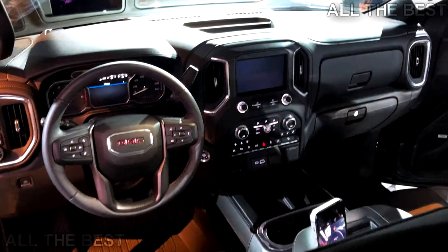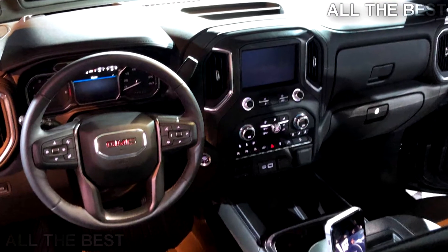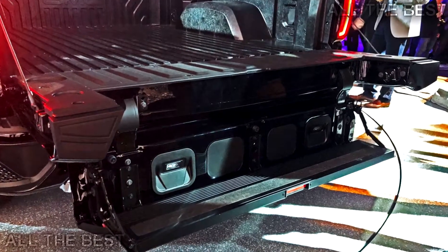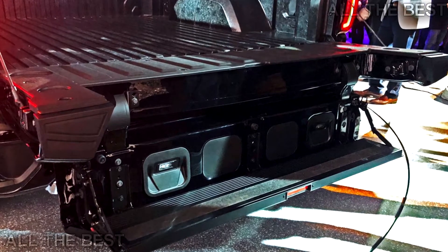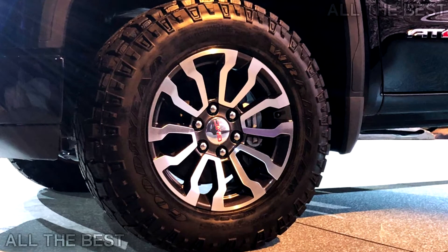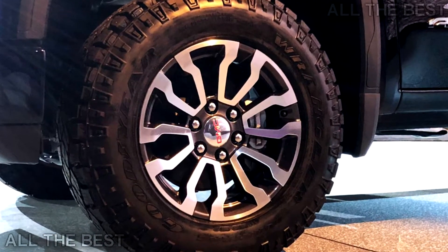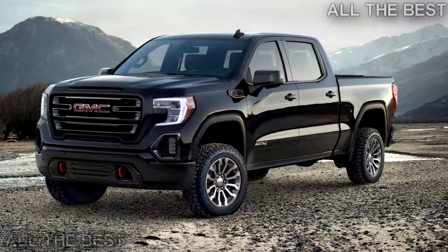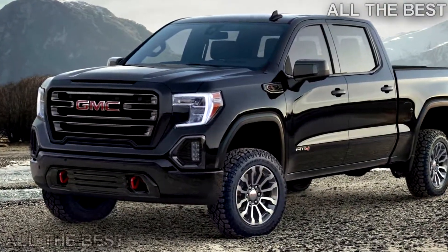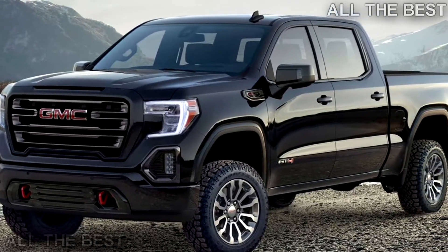Specific horsepower and torque outputs for the AT4 haven't been specified, but they're likely to be close or identical to existing versions: 355 horsepower and 383 pound-feet (265 kilowatts and 519 newton-meters) for the 5.3-liter, and 420 horsepower and 460 pound-feet (313 kilowatts and 624 newton-meters) for the 6.2-liter.